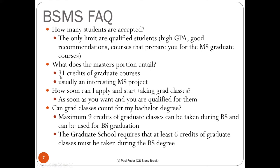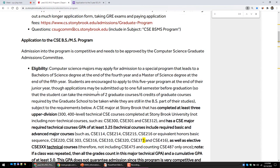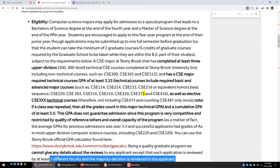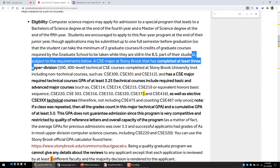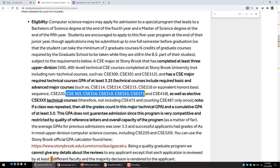The master portion entails 31 credits of graduate courses. 90% of students take the two-semester MS project; the rest split between master thesis and basic option. You can start taking graduate classes as soon as you are qualified. To apply to the BSMS program, you must have completed three upper-division technical CSE classes — not including CSE 300, 301, or 312. Technical classes like CSE 303, 316, 310, 320, 373, 416, and similar count toward this requirement.